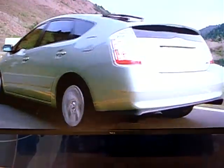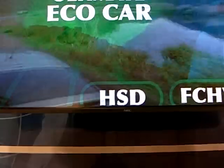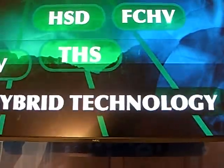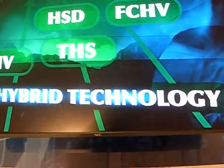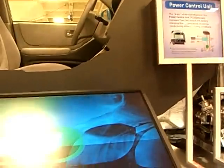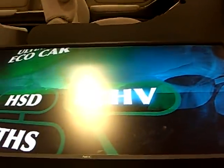In doing what we can today for tomorrow, we are actively pursuing the ultimate eco car, and we believe hybrid technology will be a core component of all our future vehicles. Fuel cell vehicles are one of the many technologies that Toyota is pursuing. With high fuel efficiency and zero emissions, these vehicles may very well drive the shape of our tomorrow.